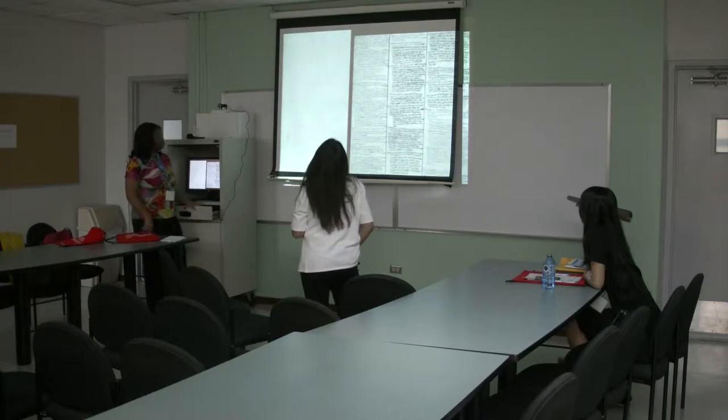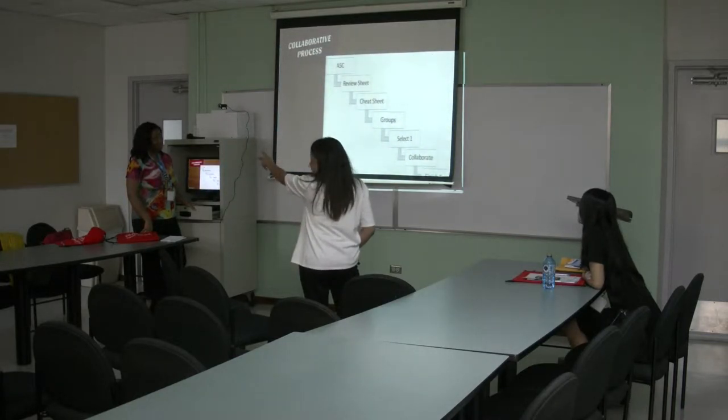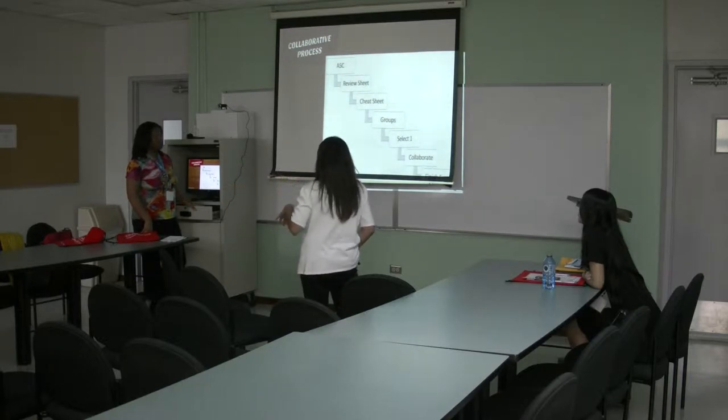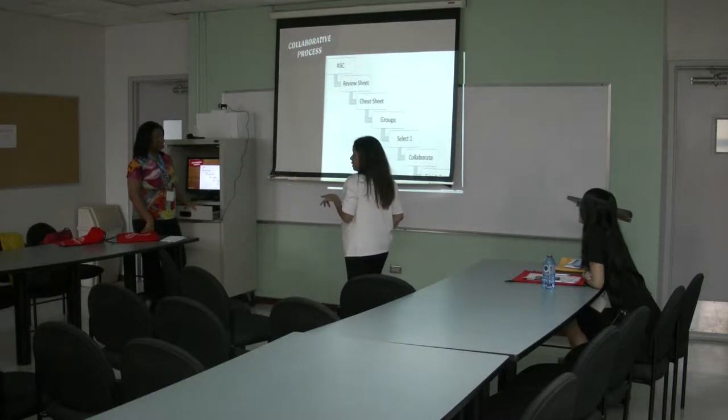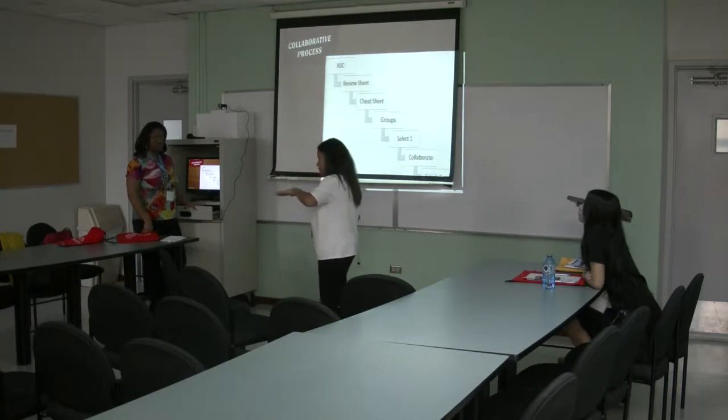After they come in with these review sheets, they go to the Academic Support Center with the review sheets, prepare their cheat sheets, and come back to the class. They sit in a group, and I make them work as a committee — they sit together as a group to take the exam. And everybody whips out their little sheet.